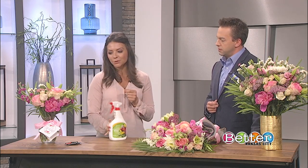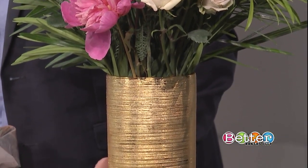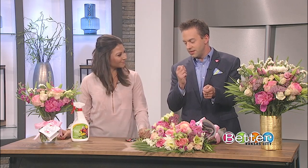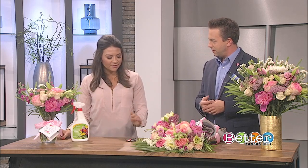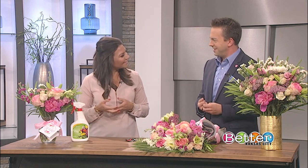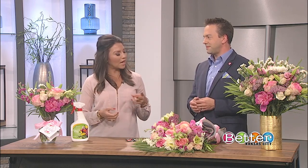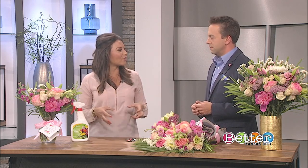Crowning Glory might not be easy to find in local stores, but it is available on Amazon. As for the floral food packet that comes with flowers, any brand really works. What's interesting is that the two main ingredients are sugar and bleach — the sugar gives the flowers food and the bleach kills bacteria in the water. You should consistently change out the water in the vase every two to three days, and when you do, cut the stems at a 45-degree angle — just an inch or two — so the stems can continue to bring up fresh nutrients and bacteria doesn't build up.